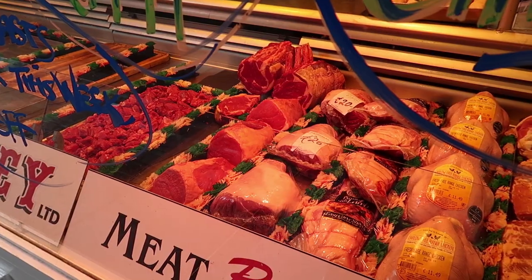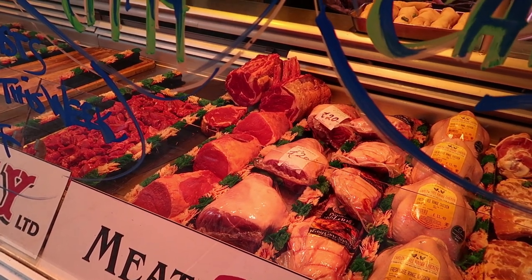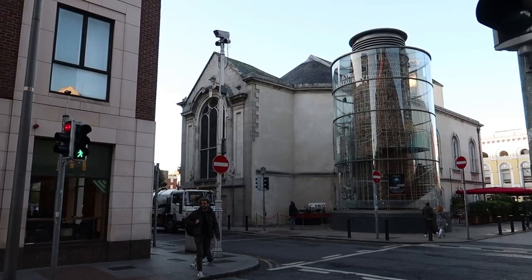I was hoping to have breakfast here, but I think even if the market was open, I don't think we'd see any vendors selling cooked food here — I believe they only sell fresh produce. Anyway, coming from the market, we headed to this place.